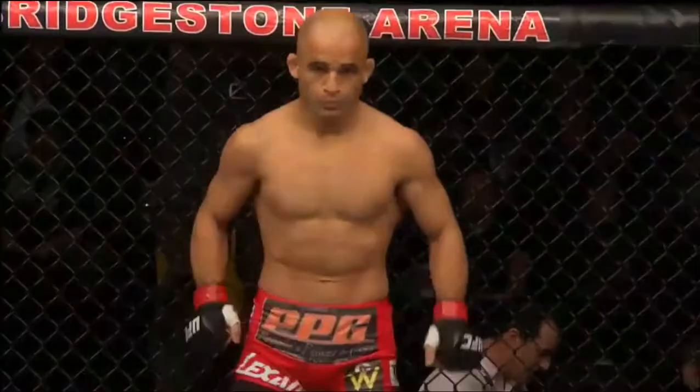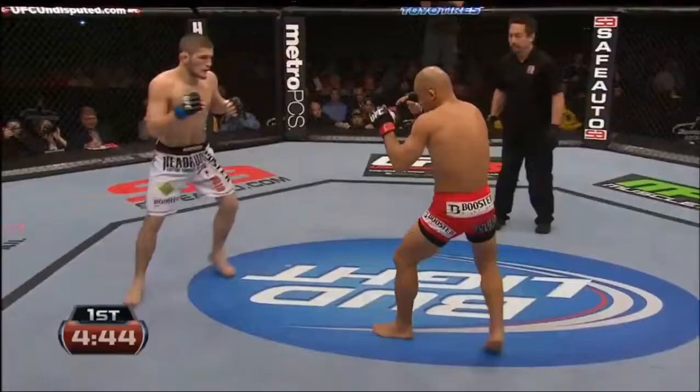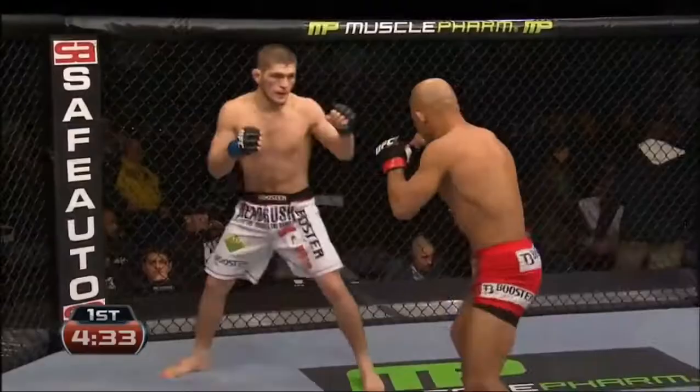I want to point out off the top here — Nurmagomedov, first time in the United States. Nurmagomedov gets his first taste of the octagon. Not being able to sprawl fully against the king.